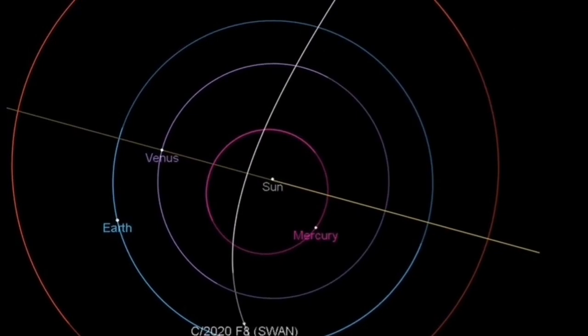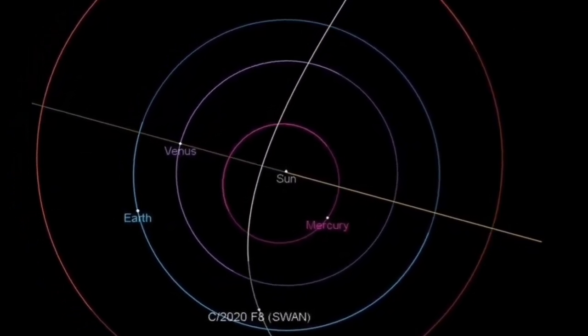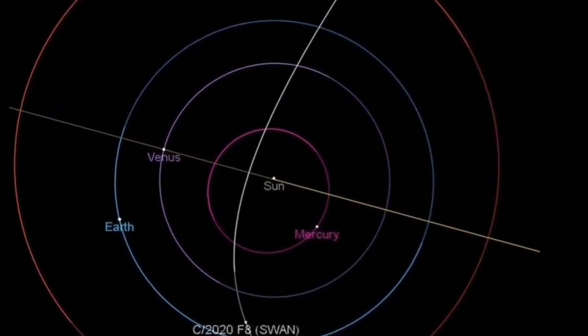That is closer than the distance from the Sun to the Earth, which is eight light minutes. Comet Swan is only five light minutes away.